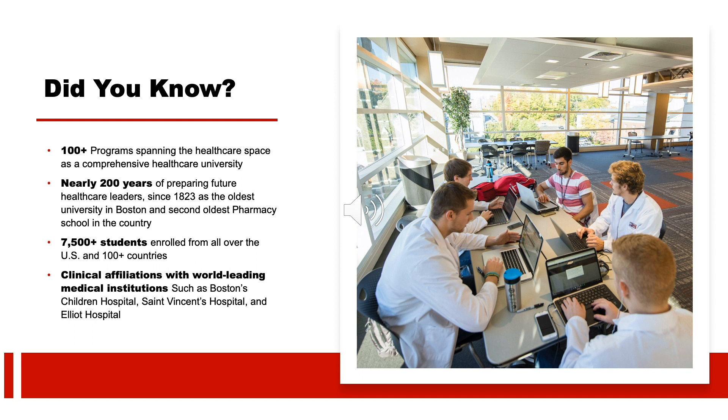The university is about to celebrate its 200th anniversary. We started with just a pharmacy program in Boston — the second oldest in the nation — and have grown exponentially to include a myriad of health science professions. We now have over 7,500 students between our Boston, Worcester, and Manchester campuses in addition to our online branch. We also have a number of clinical affiliations with the nation's top medical institutions.